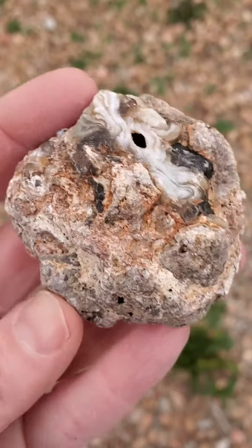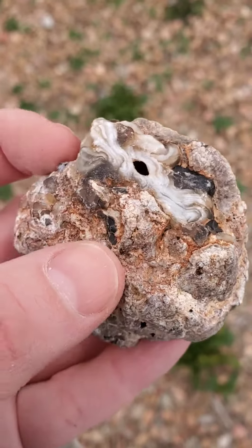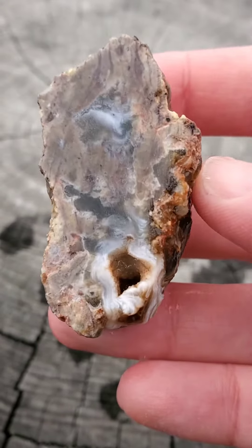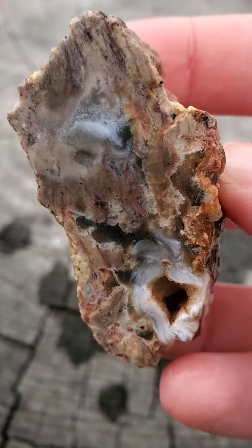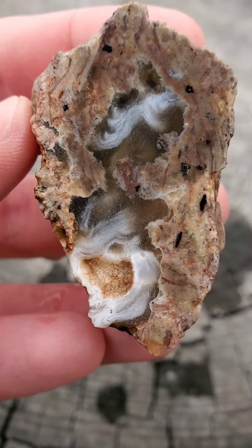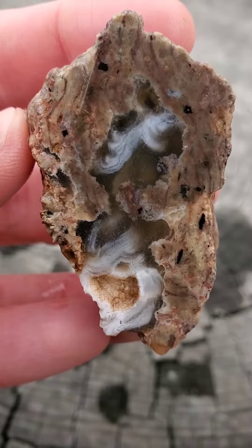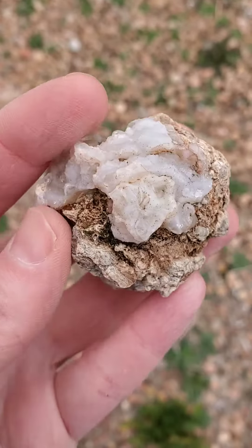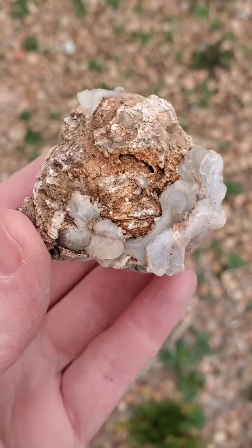Next up is one with both some light and dark chalcedony, as well as a decent-sized crystal pocket. I decided to cut right through that pocket, hoping that I'd get a little bit of a geode effect. The crystal pocket is not quite as big as I'd hoped, but I think it'll still look really good with a face polish. I love that feathery effect in the chalcedony on this side — I'll be putting that through the tumbler soon.